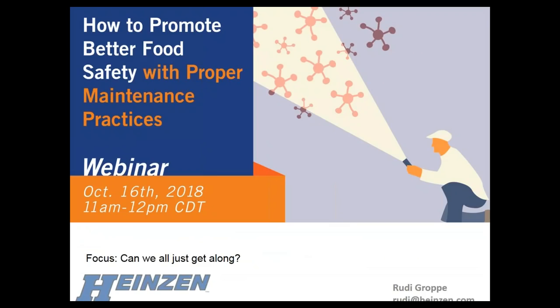That wraps up my portion of the presentation. Thank you, Rudy and Doug, for your presentations. We will now move into a short Q&A session. You can continue to submit questions, and any questions we don't get to, Doug and Rudy will follow up on individually.